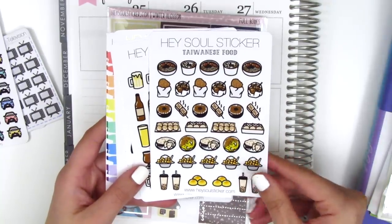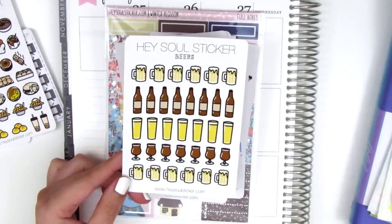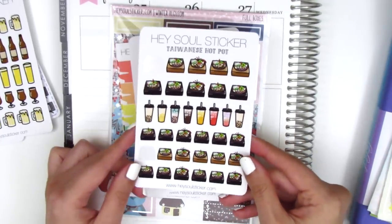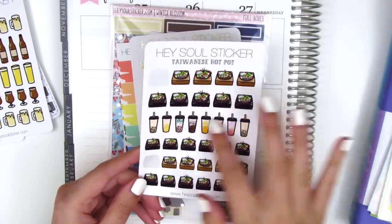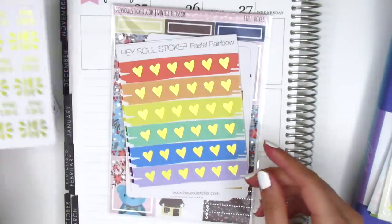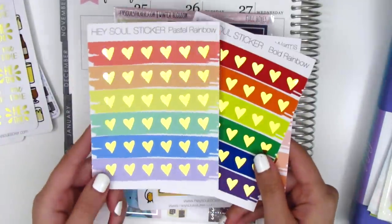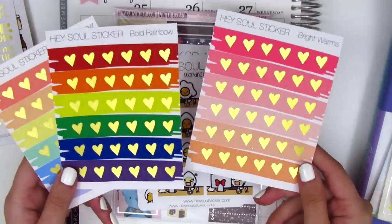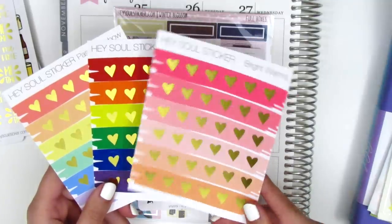This is pretty much like half of the food that I had when I was there, so it just comes with a variety of all these Taiwanese goodies. I also picked up a sheet of beer stickers — you guys who have watched me for a while know that I can always use a good beer sticker. I got a sheet of Taiwanese hot pot stickers, and I already used two of them in my planning. I got a sheet of foiled me time stickers — I thought they're really pretty in gold foil. And I picked up this pastel rainbow color sheet of gold foiled hearts, and she sent along a couple extra ones, which was so sweet of her. I love this pink color sheet — it's like all the perfect shades of pink that I use frequently.